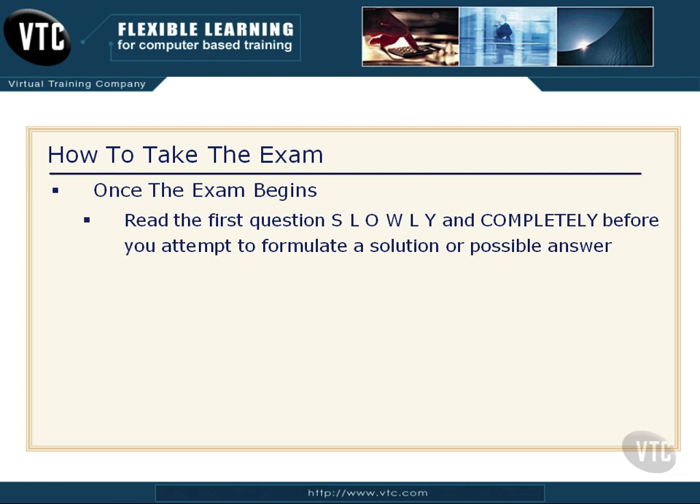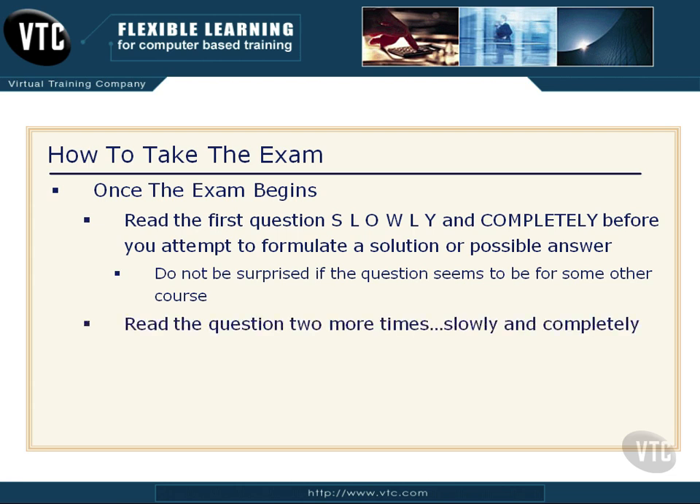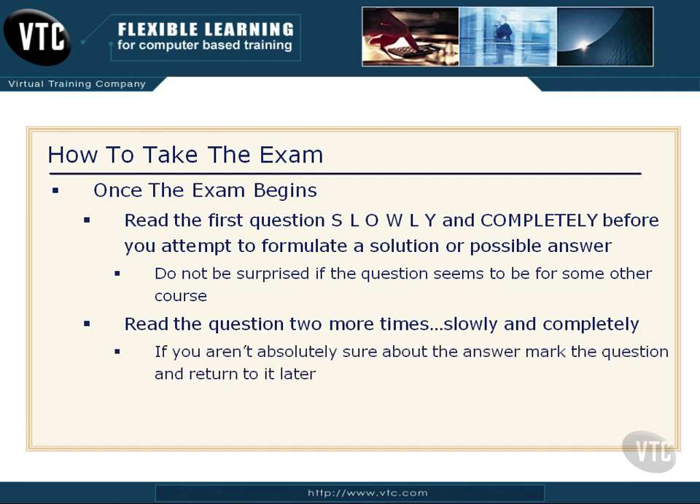End users will call, tell their life story, explain their computer's not working, it's making goofy sounds, this and that — and then the last three or four words of this whole 15-minute description is, 'I spilled a cup of coffee in it this morning.' So read questions slowly and completely. Don't be surprised if the first question seems to be for some other course — you think they've given you the wrong exam. You're in the right place. Read it two more times, very slowly. If you're not absolutely sure of the right answer, mark it as a skip and return to it later.